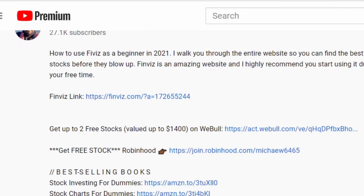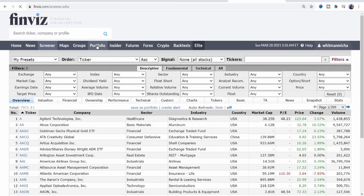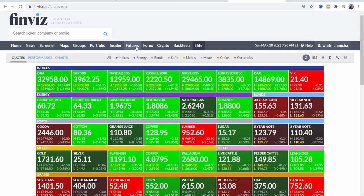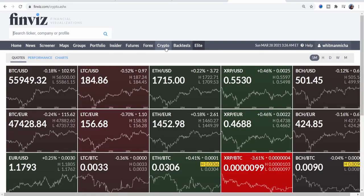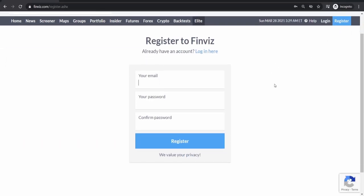Step two is to set up a Finviz account. This is how you will find which stocks are worth buying and which ones are worth selling. It's a must-have for any new investor because it provides full integration of fundamental and technical analysis and it's the best free stock screener out there. Simply click the link and sign up, then you can watch my full Finviz tutorial — this is a website you must understand how to use.